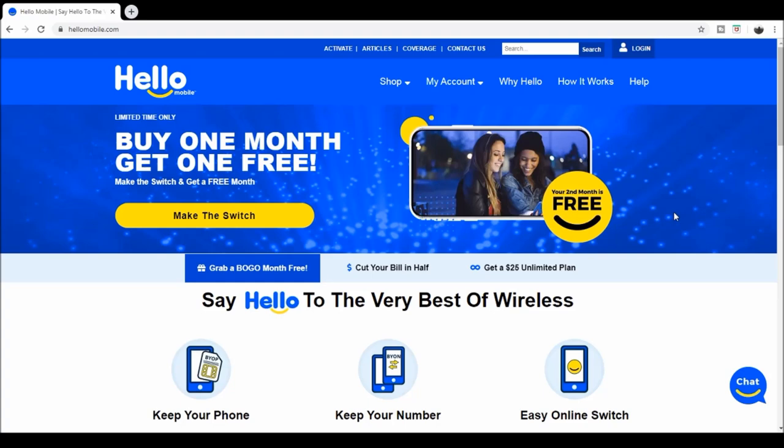Today we're going to be talking about Hello Mobile. Me and the wife have been shopping around and looking for cheap cell phone service for our daughter. She's got a little cell phone but we've had it not activated, and we thought we'd go ahead and get her a plan.